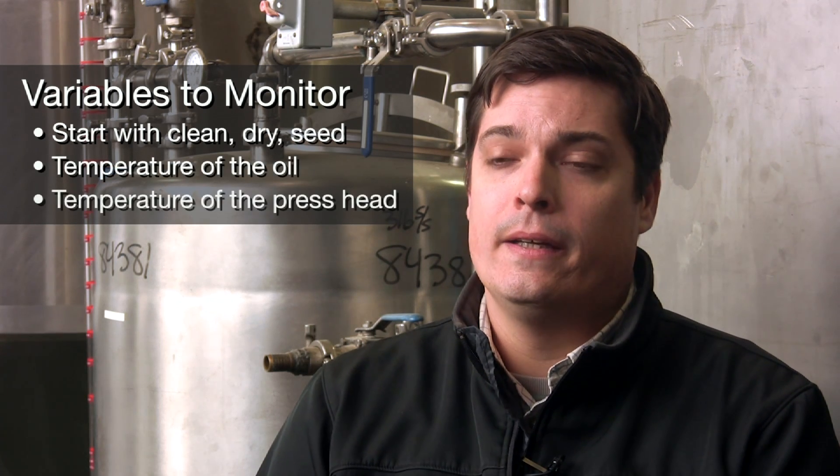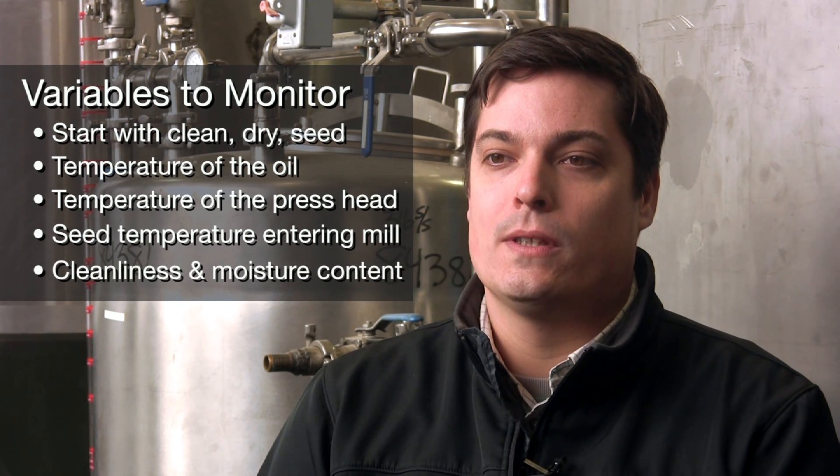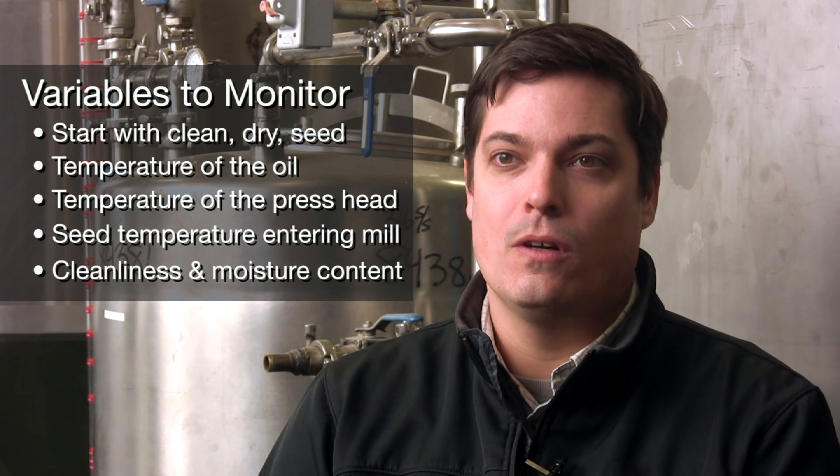I'm Chris Callahan, a consulting engineer who's been working for the Vermont Biofuels Initiative of the Vermont Sustainable Jobs Fund for about the past five years. Some things that farmers can do to improve the milling process include making sure that the seed is well cleaned and dried prior to storage in the bin. Also, as pressing continues throughout the day, consider checking the temperature of the oil, the temperature of the press head, the temperature of the seed coming into the mill, and the cleanliness of the seed — as well as moisture content. All of these things will change over the course of the day, regardless of whether the settings of the mill have changed.